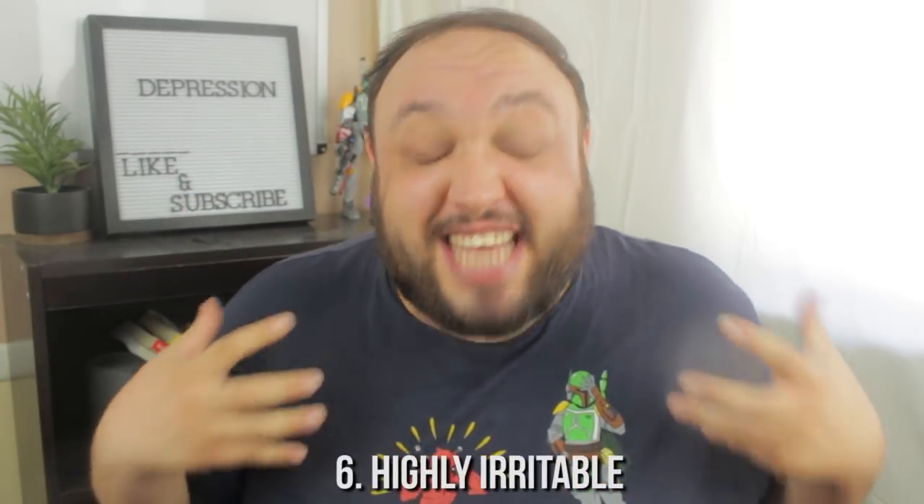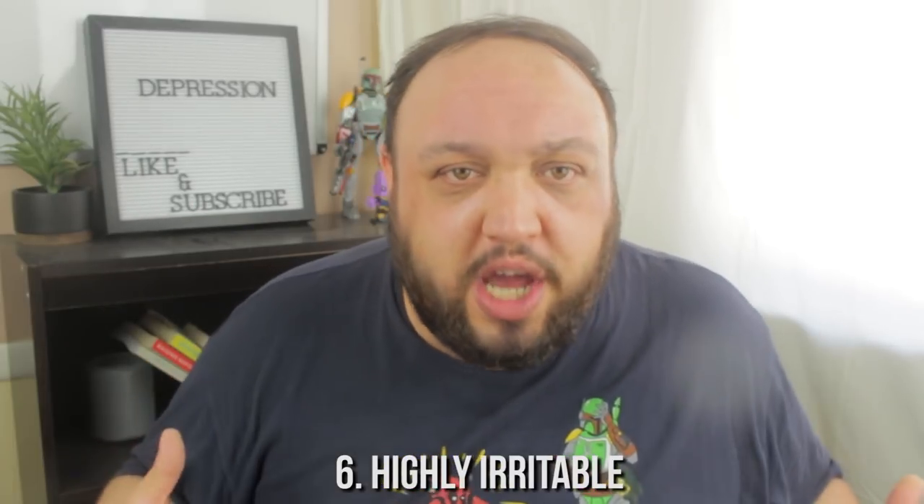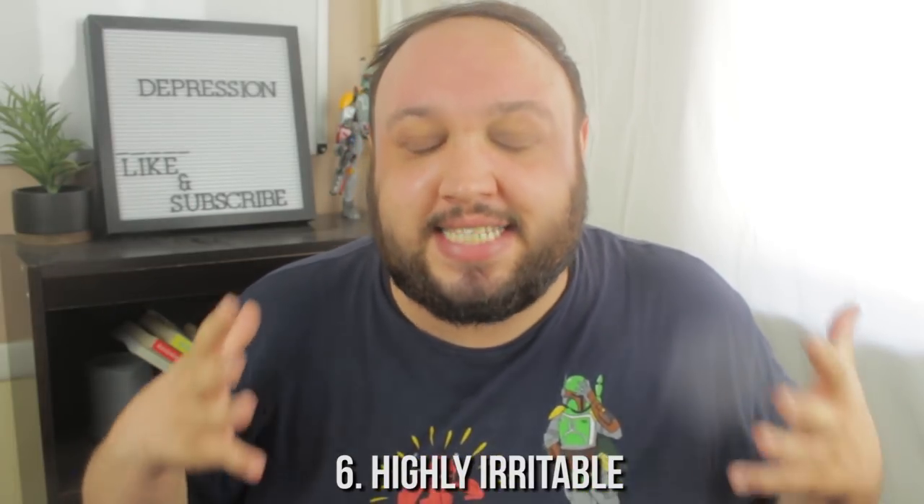Lastly, number six is that you are extra irritable — just everything is frustrating and annoying you. I used to live in this constantly. One of the reasons I avoided social situations was because I was just extra irritable; being around people completely frustrated me, I felt drained, and my ability to deal with anything was just non-existent. So if you're struggling with being constantly irritable and frustrated, this might be another sign of dysthymia.